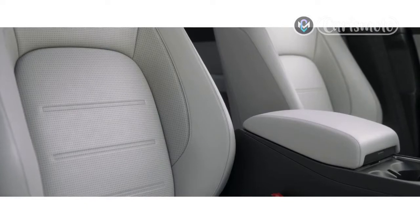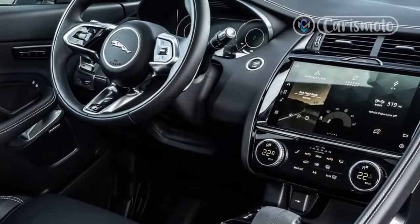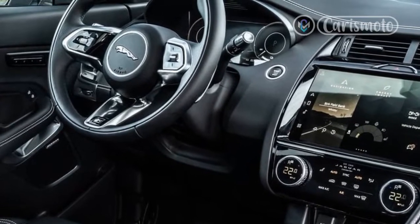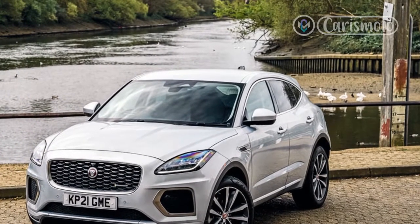That feeds into diesels as the long-standing powertrain of choice for mile-munching, and this D200 is very much at home on the motorway, although it's happy around town too. Acceleration is slower than in the PHEV — 0-62mph takes 8.4 seconds versus the PHEV's swift 6.5 seconds — but it's still good for getting up to speed.